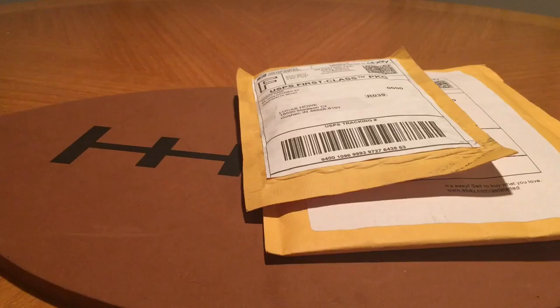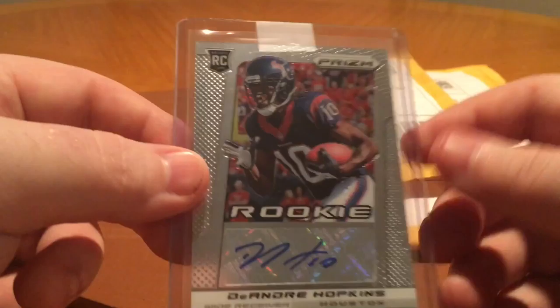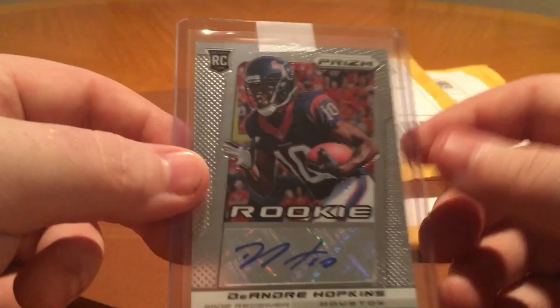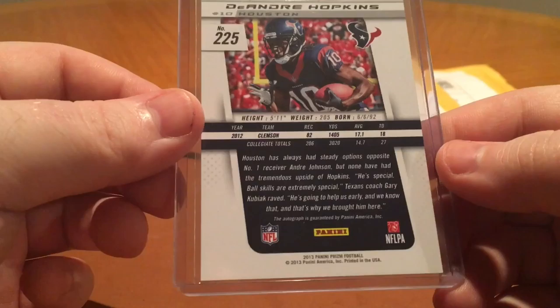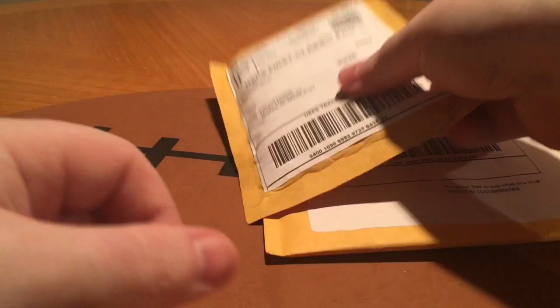Next up is a Redemption from Panini. I got this in a box of 2013 Prism back probably two months ago and I was pretty stoked. It's of DeAndre Hopkins. He kind of fell off last year with Brock Osweiler and didn't really do much. I could have sworn this was a Prism version, not the base Prism, but oh well — still a cool card to have. Hopefully he gets better. Maybe they can get Romo, who knows.